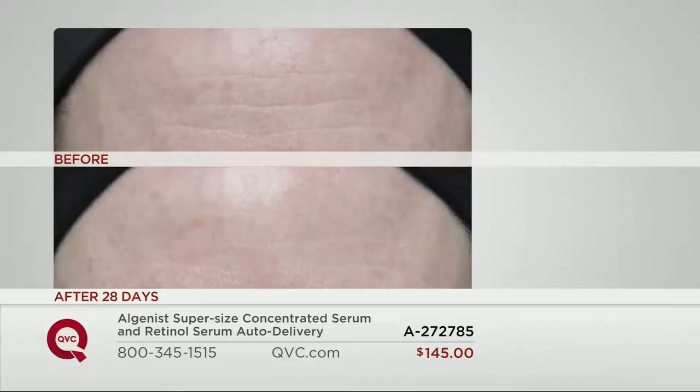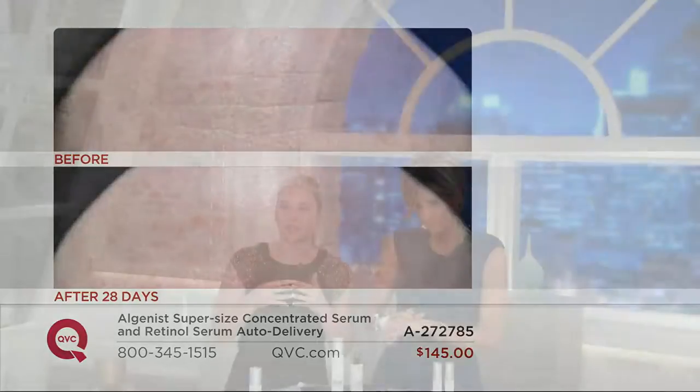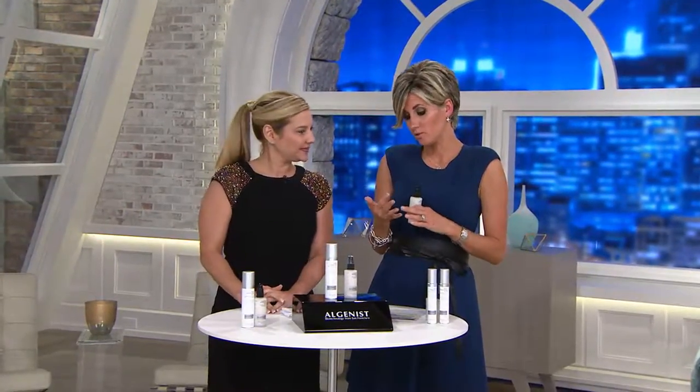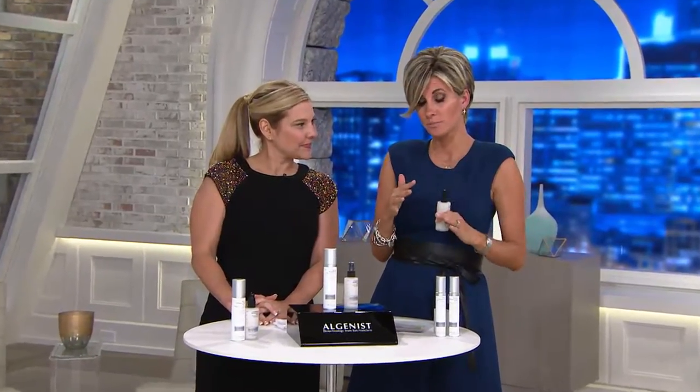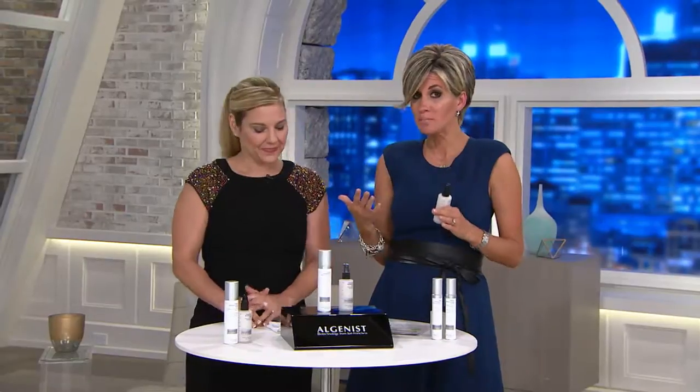You are getting a 5-month supply. We extrapolated the study out to 28 days. Again, this forehead image — deepest wrinkles on your face, dramatic results. You are getting 5 months. Imagine how your skin can look when you take this out to 5 months. We're going to dive into the serum. This is the number one reason why magazines and newspapers that typically cover foreign wars and foreign economies started talking about Algenist.